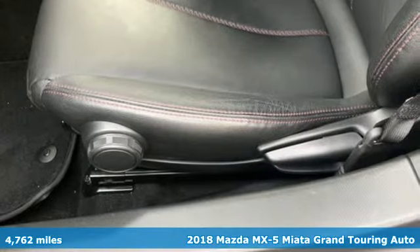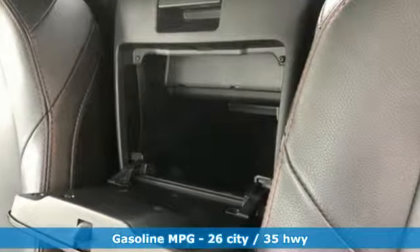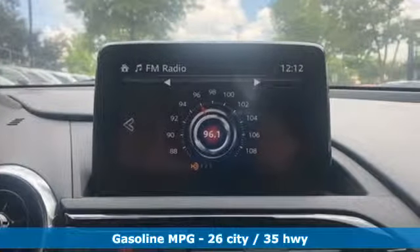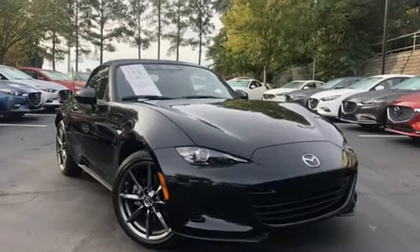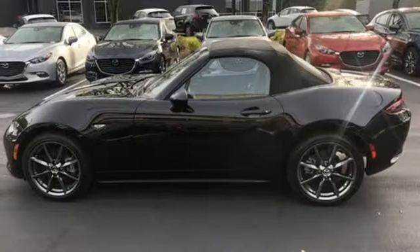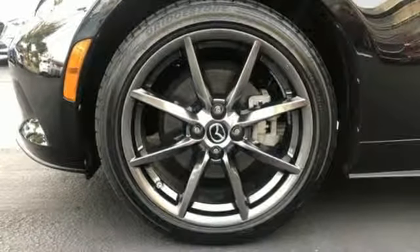It comes nicely equipped with features you'll love: streaming audio, power heated mirrors, front heated leather bucket seats, auto-dimming rear view mirror, doors and push button start proximity key, manual tilting steering column, automatic transmission, aluminum wheels, gas pressurized shocks, and i4 engine.